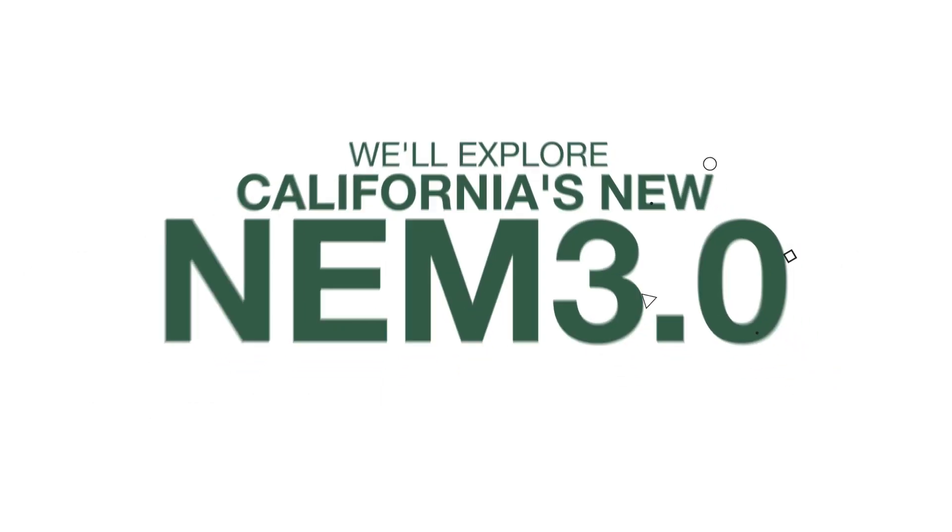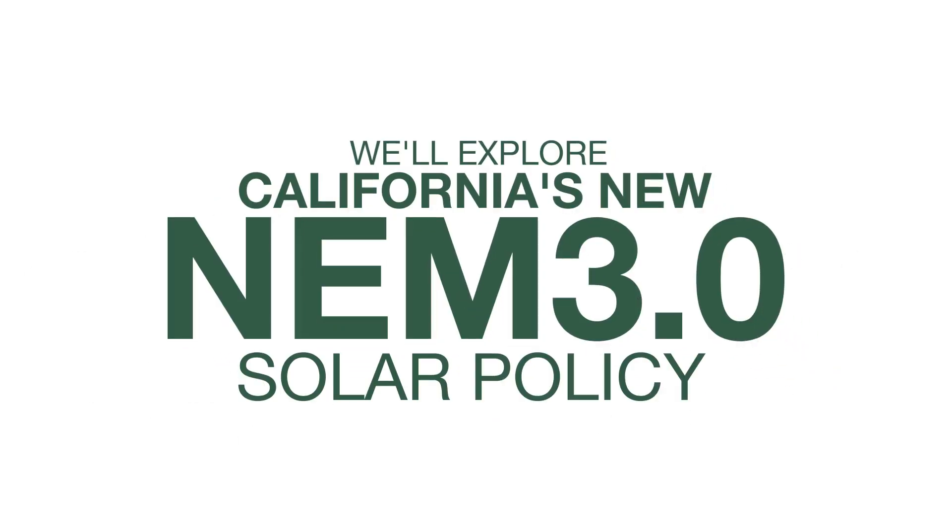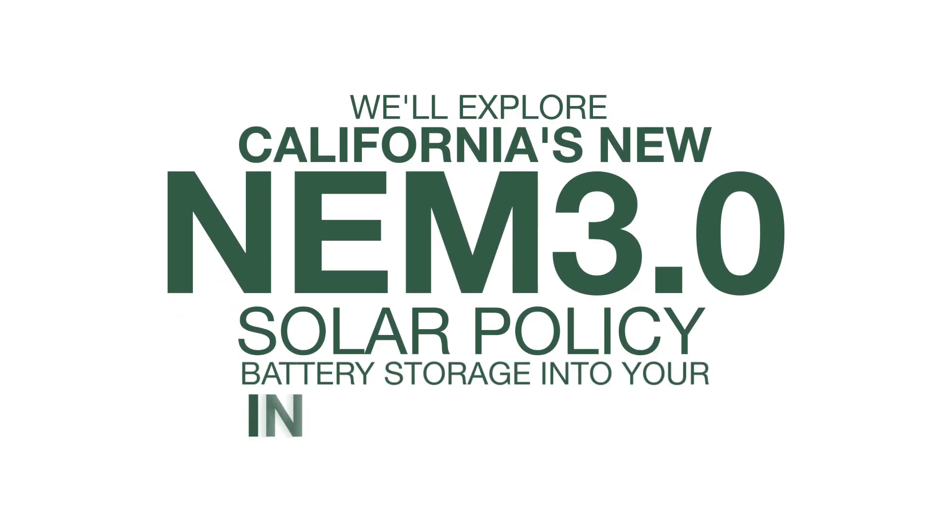In today's video, we'll explore California's new NEM 3.0 solar policy and how you can navigate its challenges by incorporating battery storage into your installations.